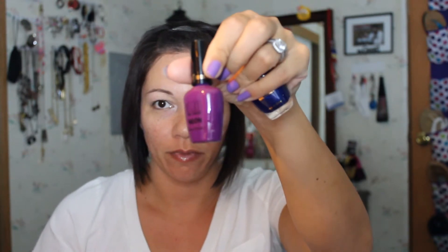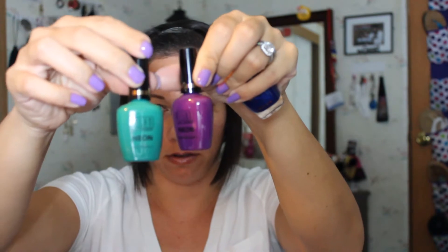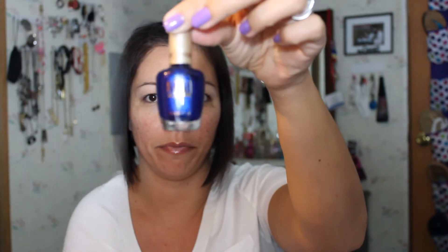I have three Milani polishes. Two are from the neon line — one in Red Purple and one in Fresh Teal. Then I have one that's not a shimmer — it's called Bolting Blue, and it's very pretty.